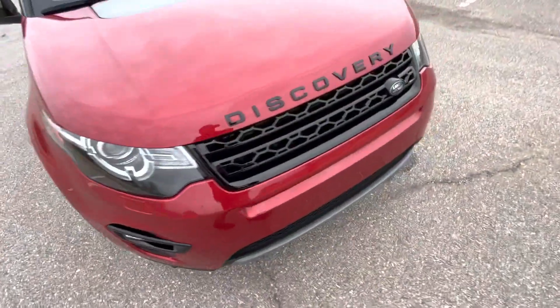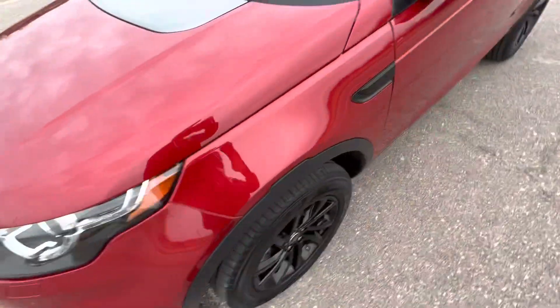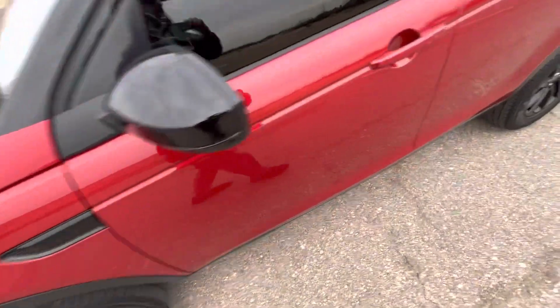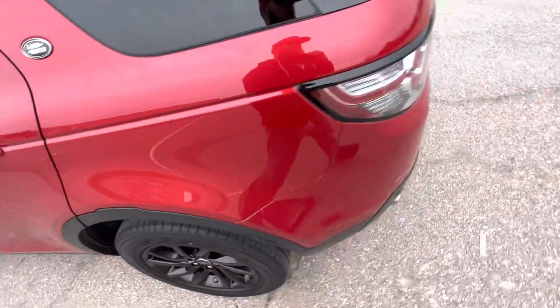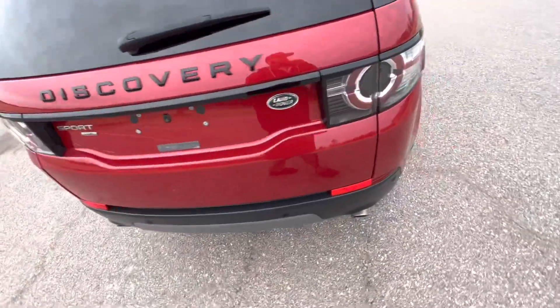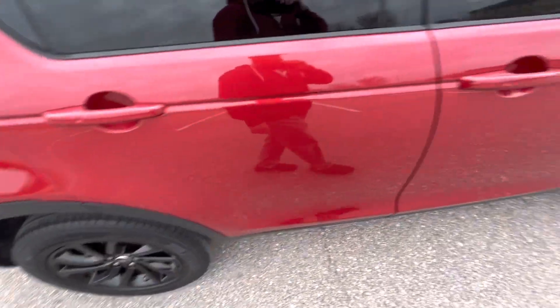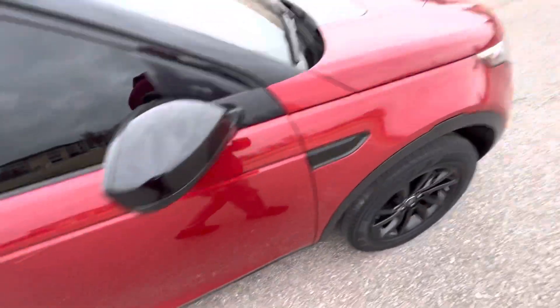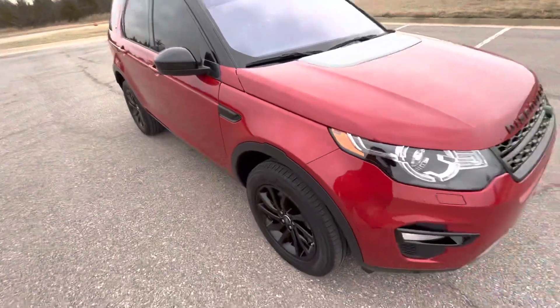I'll go ahead and walk around the vehicle from a one-foot distance to give you a better big-picture idea of the overall condition. Here at Exotic Motorsports, we do these comprehensive walk-around videos to give our out-of-state buyers the confidence and peace of mind they need to purchase a vehicle sight unseen. Walking around from a one-foot distance is more indicative of what you'd notice day-to-day — it helps separate larger, more obvious flaws from smaller, less significant ones, giving a more accurate overall perspective of the vehicle's true condition.